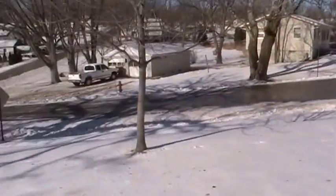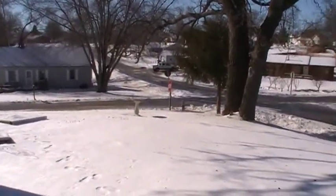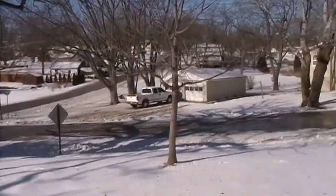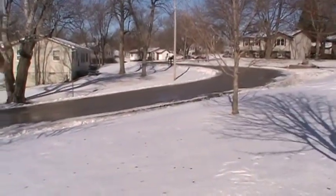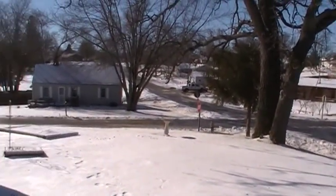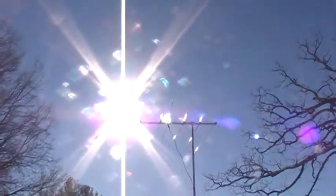It was bare ground yesterday after we had the meltdown, and here we go again dropping in the temperatures. Maybe we'll get some activity off the sun to warm it back up — we'll see folks, you guys take care.